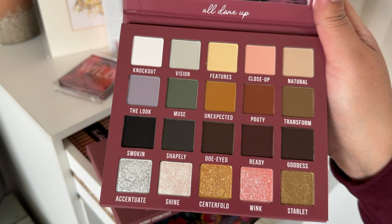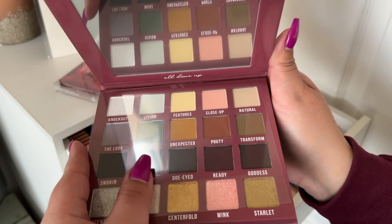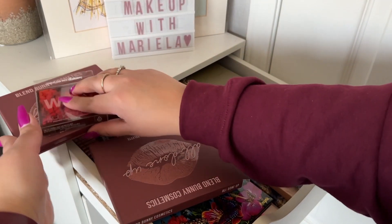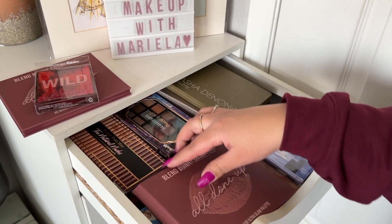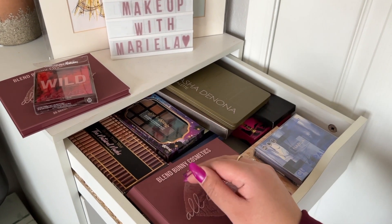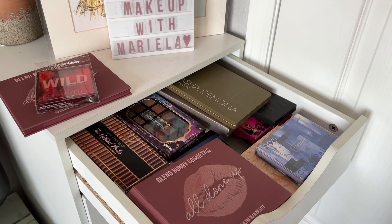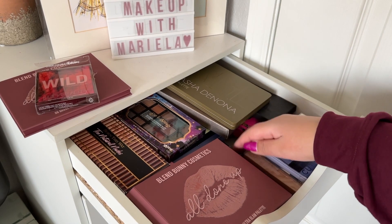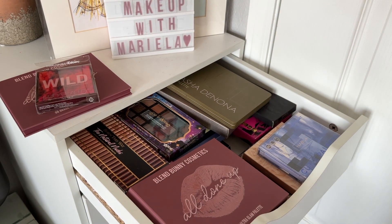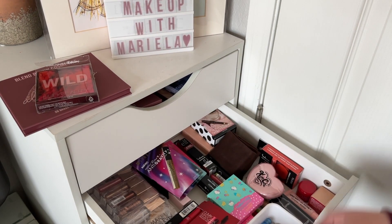I'm going to use the Wild Chameleon Palette. I don't feel like cool tones right now. I have a lot of palettes I haven't bought anything new this year yet — I want to go through and see which ones I really want to keep, because a lot of them have been sitting in the drawer for about six months.